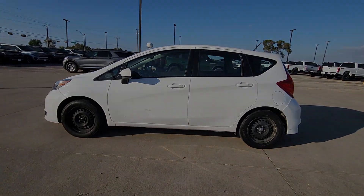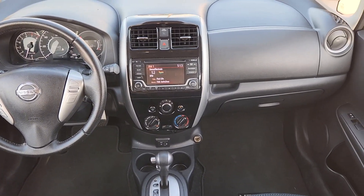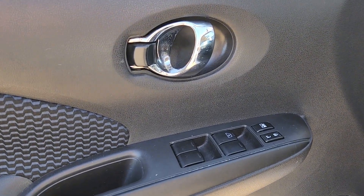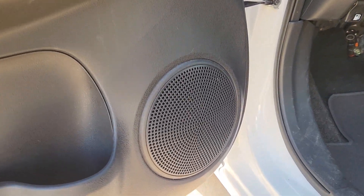These are just some of the great options this vehicle comes with: keyless entry, satellite radio, alarm, electronic stability control, steering wheel audio controls, traction control, intermittent wipers, passenger vanity mirror, tire pressure monitoring system, and adjustable steering wheel.